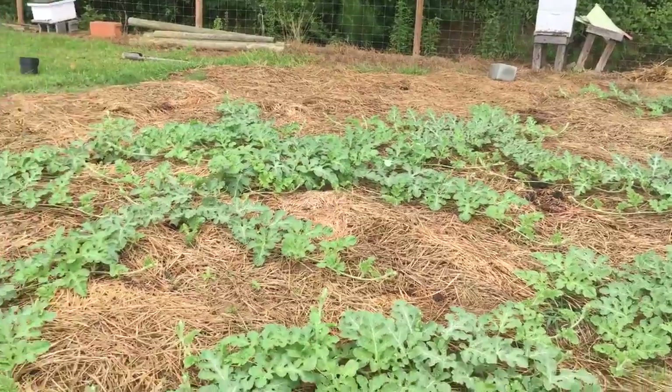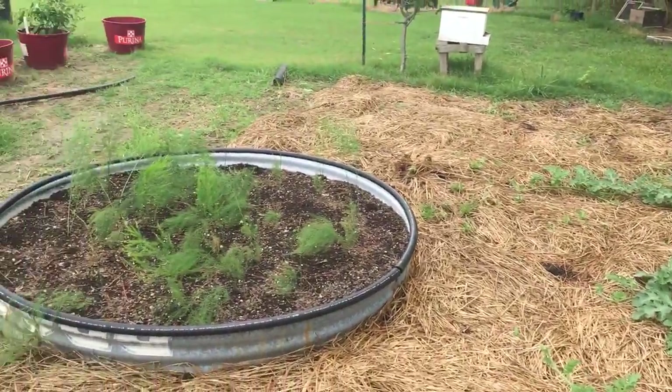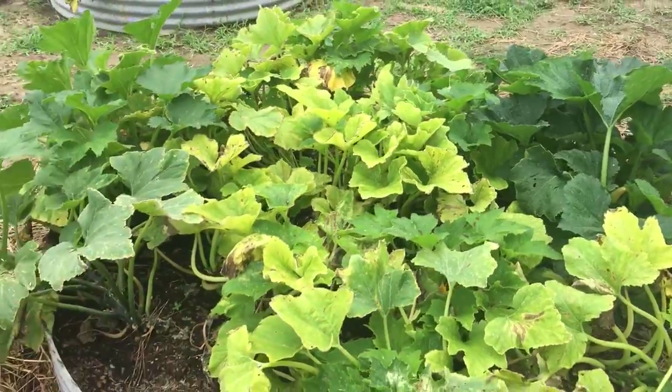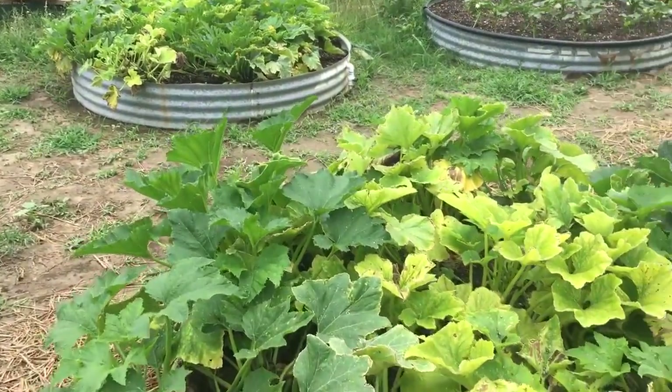Our watermelons are coming up good. Our asparagus is doing good. Our squash plants are not doing the best in the world.